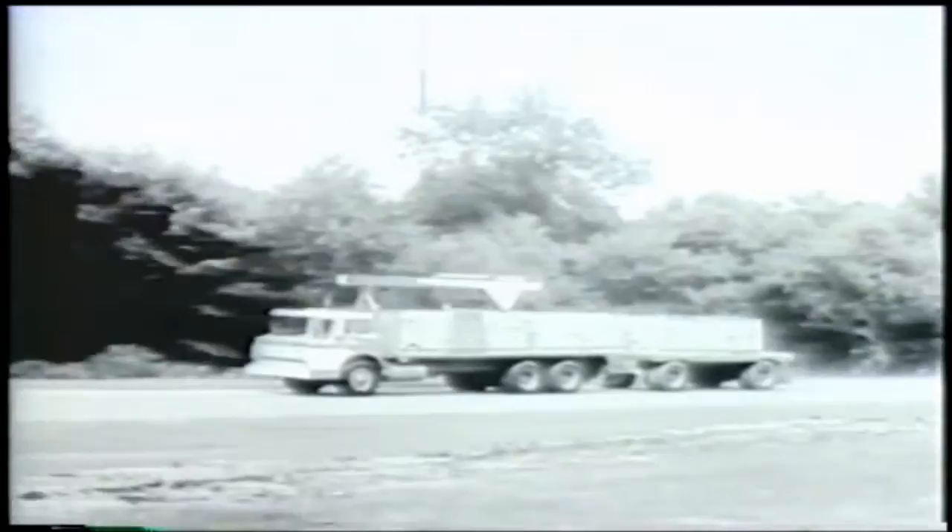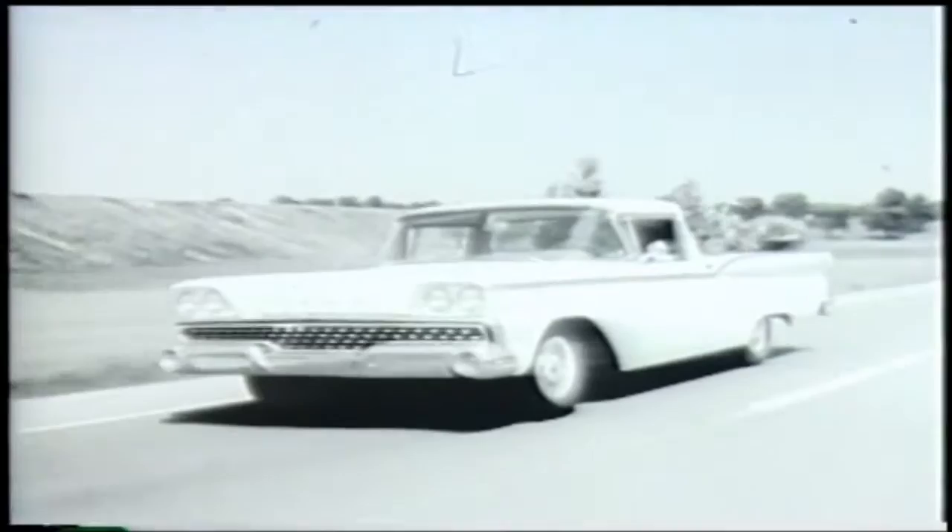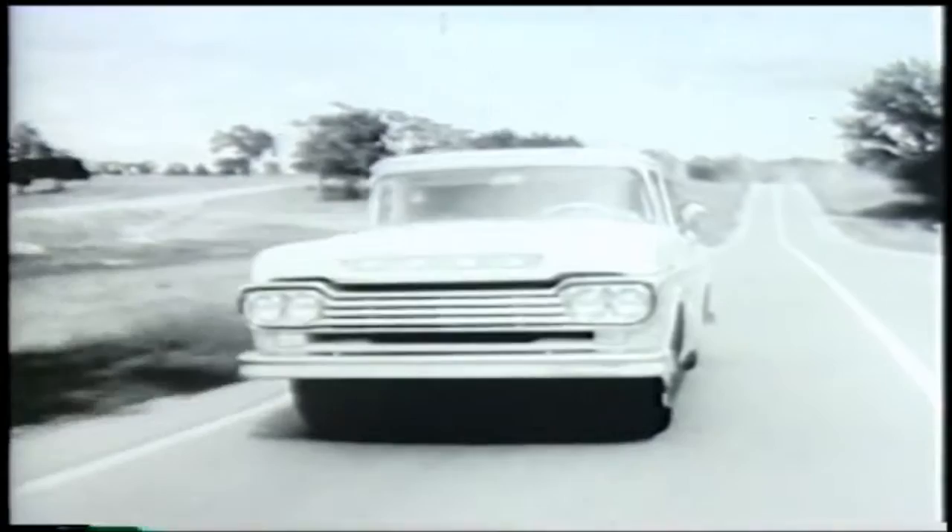They're here today, brand new Ford trucks for 59, here to take you Fordward in modern comfort, modern style, and modern savings. New Ford tilt cab tandems for 59 let you haul extra tons of payload with tilt cab economy. All-new Ford Rancheros for 59 set the pace for modern efficiency. They ride like a car, work like a truck, and are just one example of the biggest choice of pickups in the industry from Ford for 59. New Ford style-side pickups give you extra style, extra load space, at no extra cost.